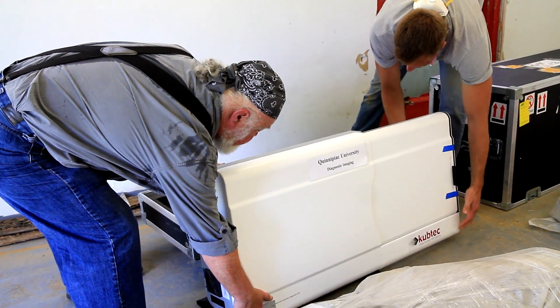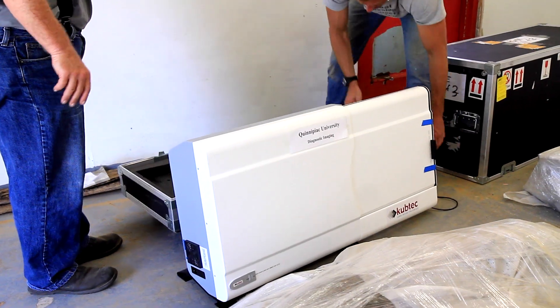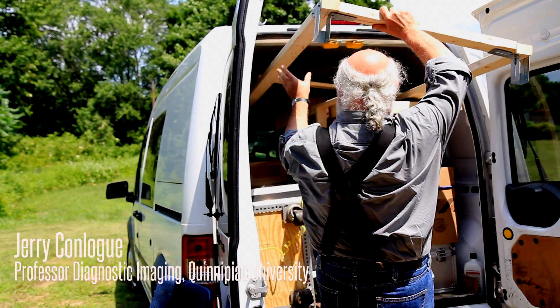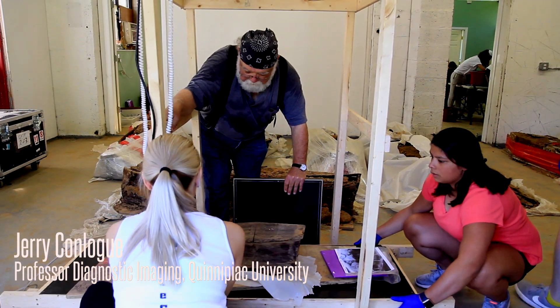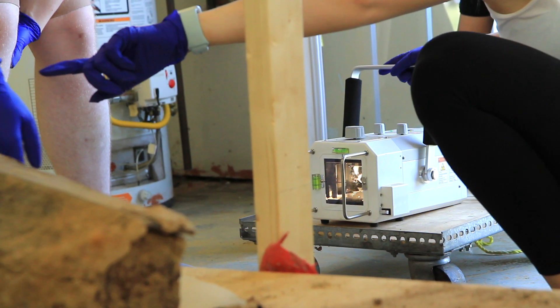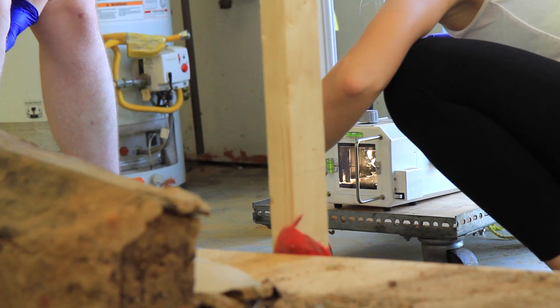Jeremy's here from Connecticut and he's going to x-ray the coffins. He has constructed this really amazing rig that he's going to use to do that. The goal is we're trying to get a better idea of the position of the individuals in the coffins.